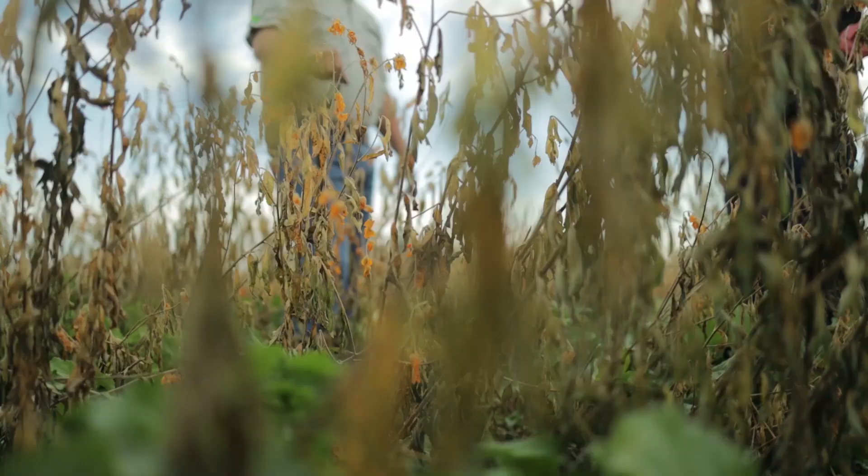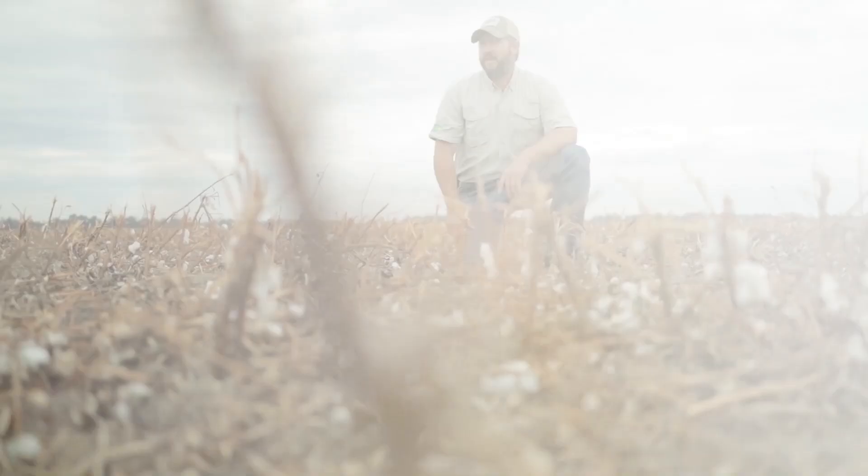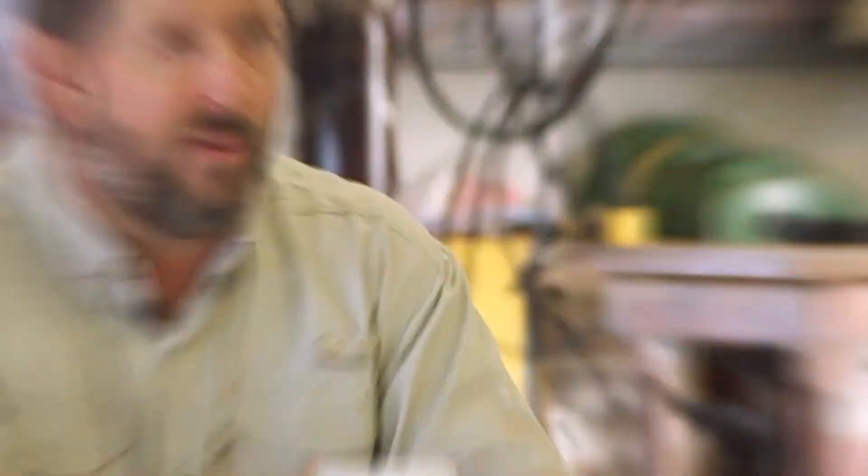I grew up stomping cotton in cotton wagons — me and my brothers getting in there and jumping down on old basket pickers. That was in the early to mid-80s. And then we actually quit growing cotton. We got in the dairy business along with the row cropping and did a lot of things.